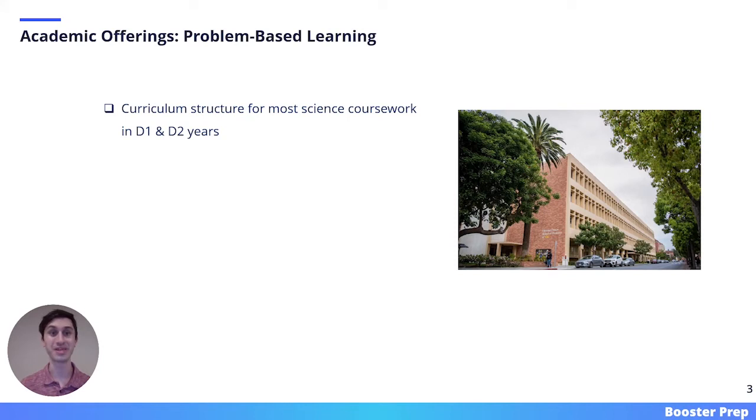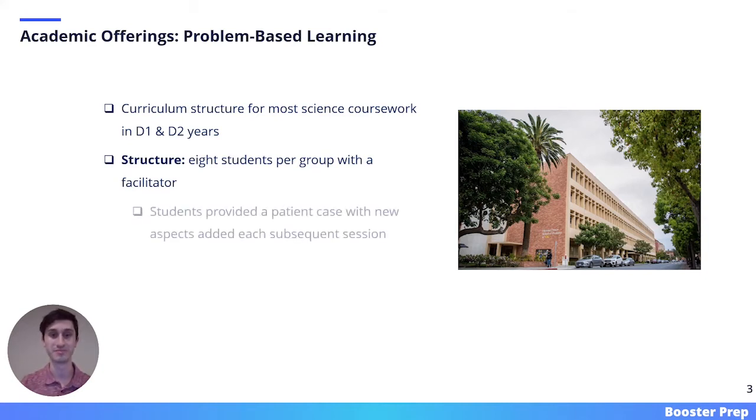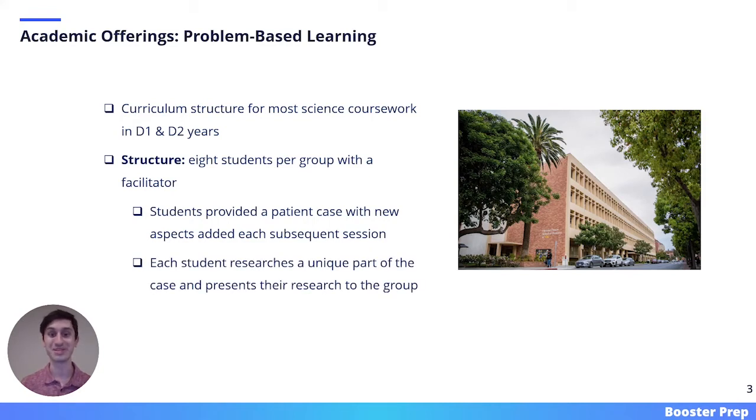We will discuss some of USC's unique academic offerings. Arguably, the most unique aspect of USC's dental school is its problem-based learning style. For the first two years, almost all science coursework is taught via problem-based learning. Eight students are assigned to a group with a facilitator. Students are then provided a patient case, and new aspects of the case are added each subsequent session. Each student is responsible for researching a part of the case and presenting their research to the group. Through this process, USC dental students learn the core dental sciences.